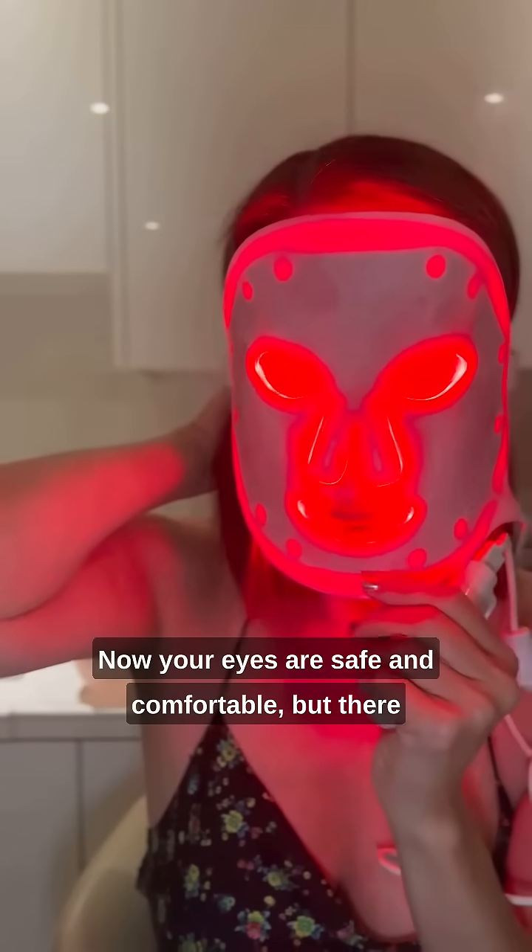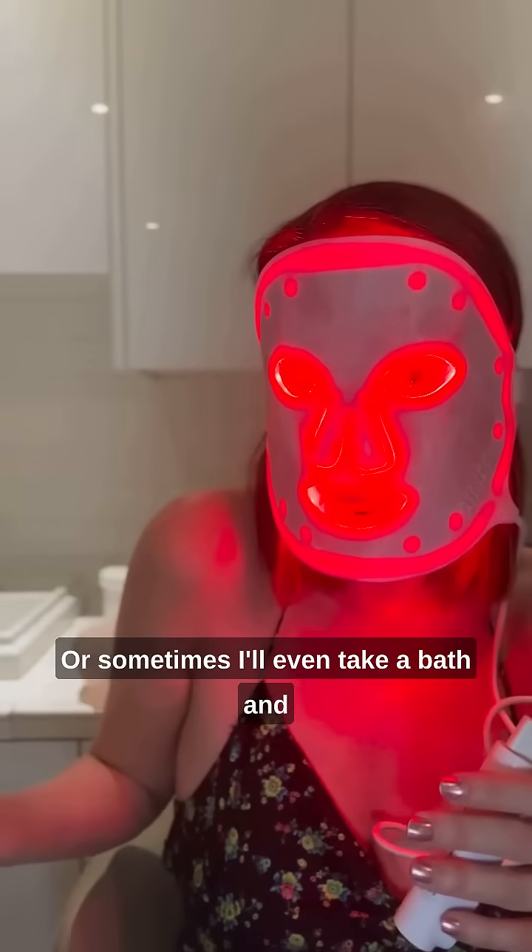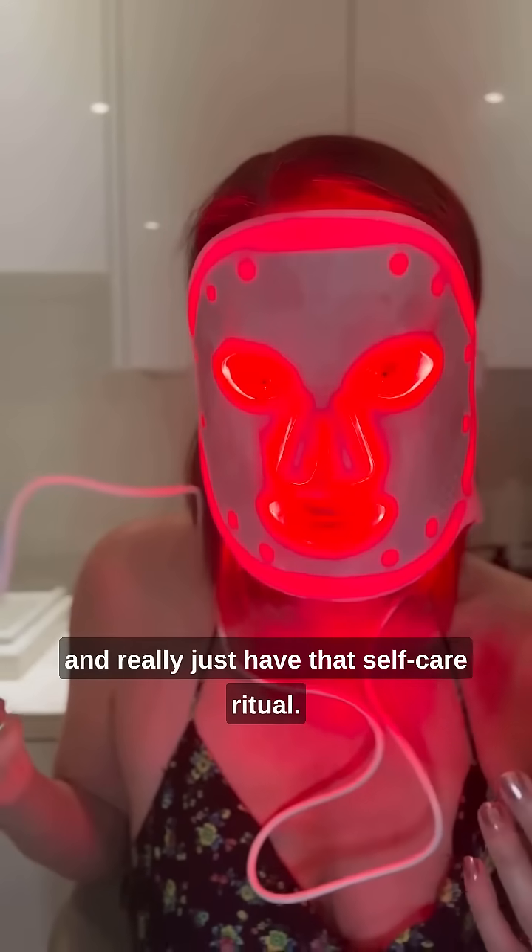Your eyes are safe and comfortable, but there are goggles if you prefer. You can walk around and do things, sip something to drink — I designed this to be large enough for that — or what I like to do is just recline with it on, or sometimes take a bath and really just have that self-care ritual.